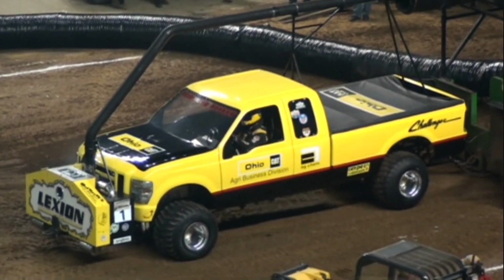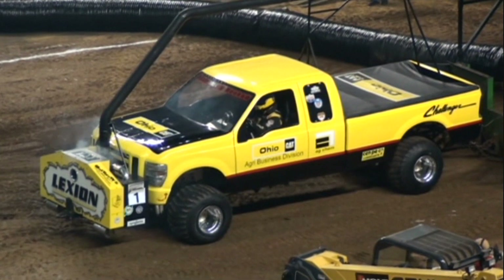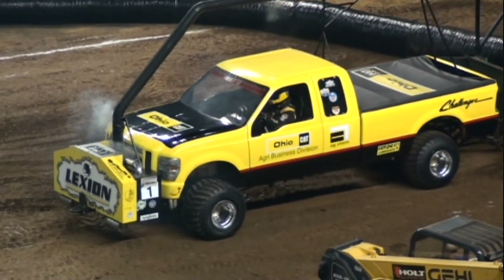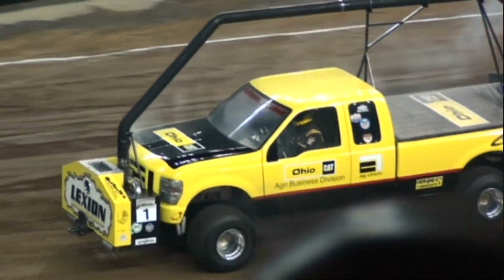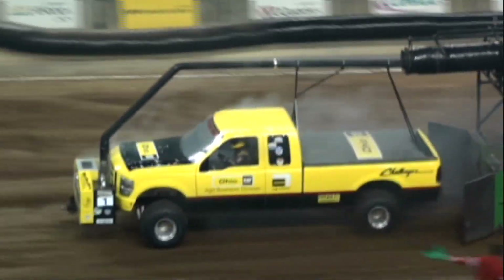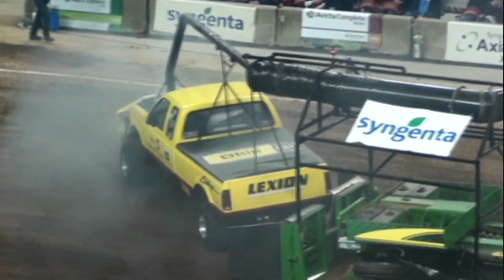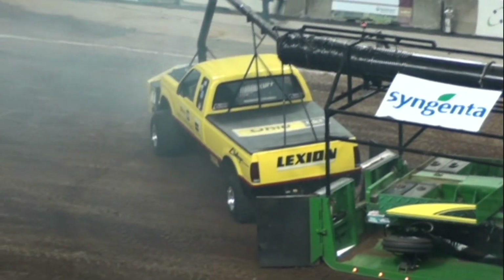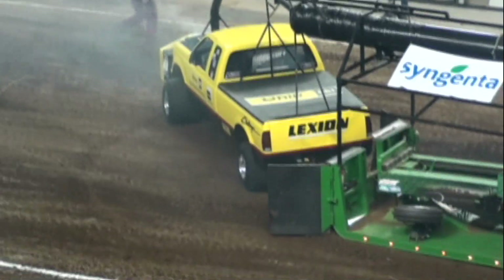Cedarville, Ohio! Extremely hooked! What a way to start a class offense!